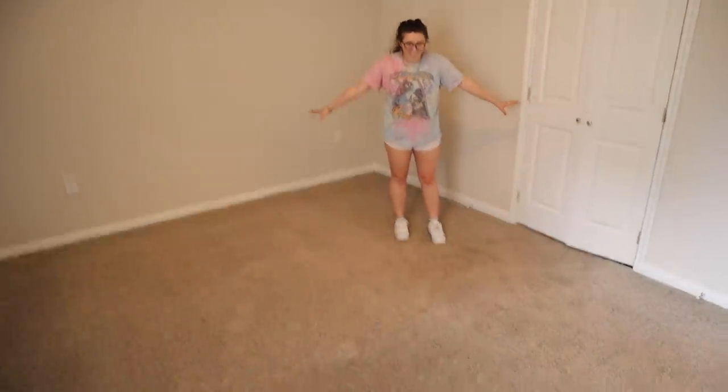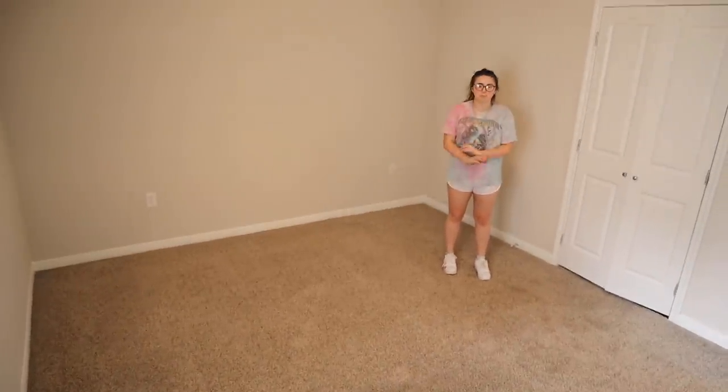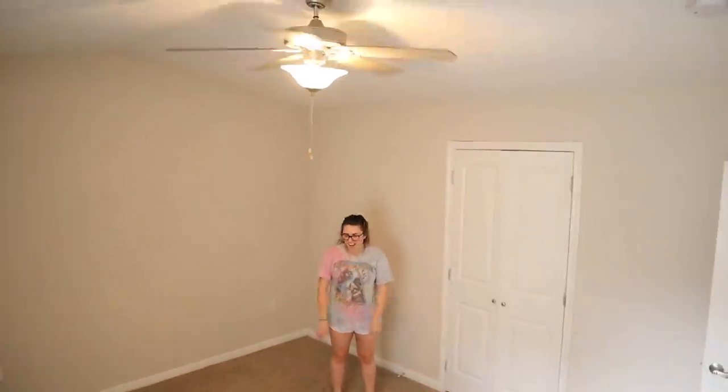This is going to be the guest bedroom, aka my studio — this is where my streams are going to go down. I'm going to get back on that gaming streaming thing. Let's open the window — wow, this room is huge! It literally feels humongous. I think both rooms are giant; I don't think I've been in a room this big in a while.